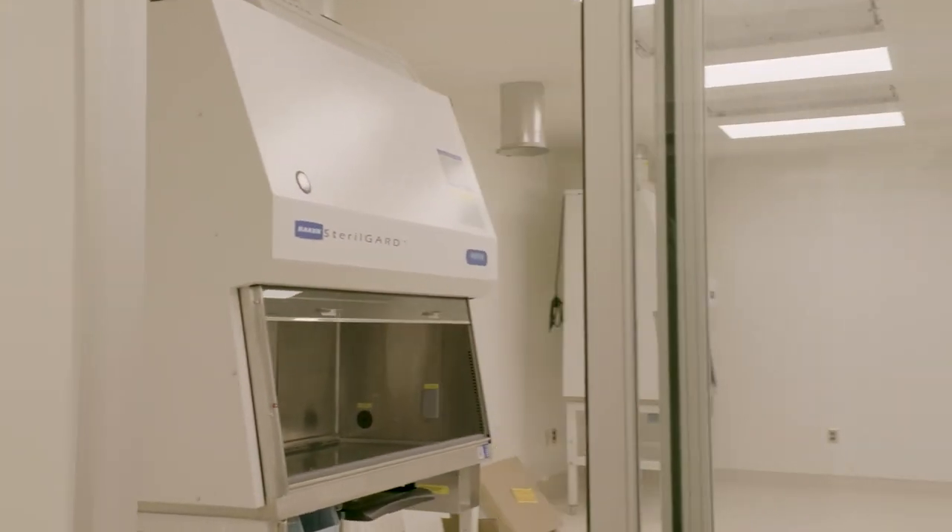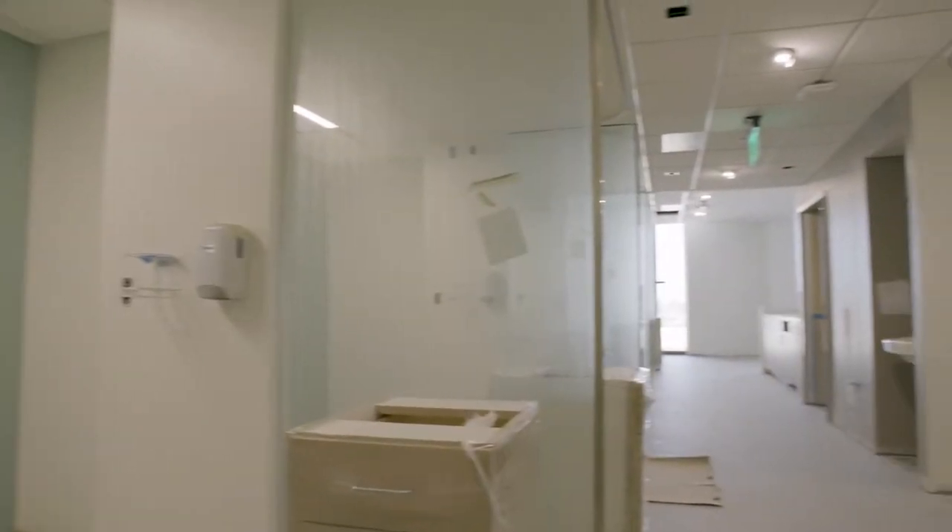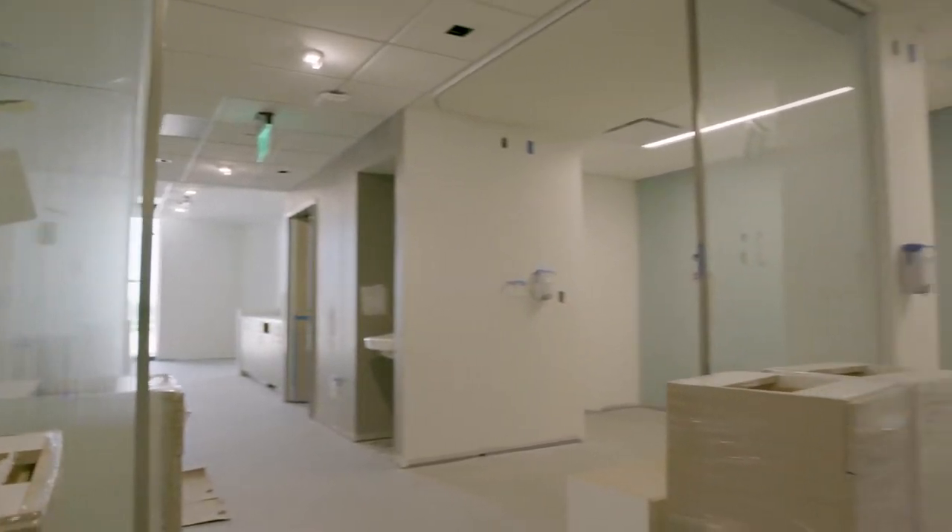Level four houses our infusion services. This area features large and private bays for patients to receive their chemotherapy and infusion treatments.